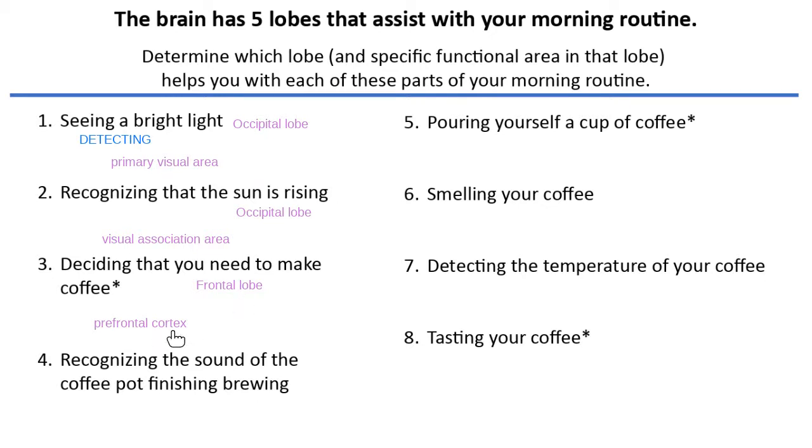The cortex is the name for the gray matter on the outside of the brain. The prefrontal cortex is found on the outside of the frontal lobe, in the very front. The cortex area of the brain had very little myelin — that's why it's gray, because it has very little myelin in it. The word cortex means gray matter on the outside, specifically in the frontal lobe.